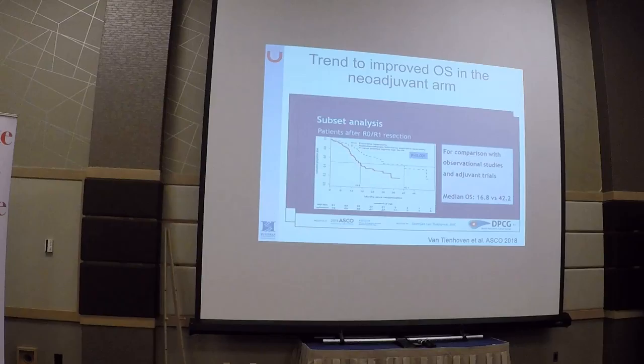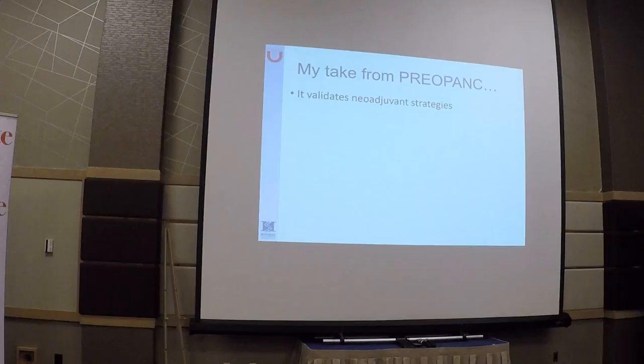Similar to the data from those two randomized trials, the rate of R0 resection — negative margins — doubled in the neoadjuvant treatment arm. The survival data show a clear improvement when comparing neoadjuvant chemoradiation versus surgery up front. In an exploratory analysis looking only at patients who went to surgery, median survival was 42 months for those who went through chemoradiation and then resection, versus only 17 months for those who had upfront resection followed by adjuvant chemotherapy.